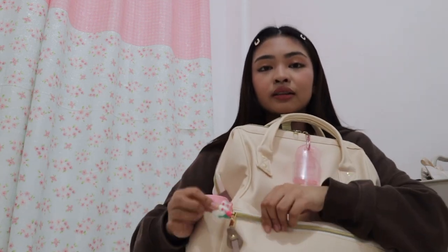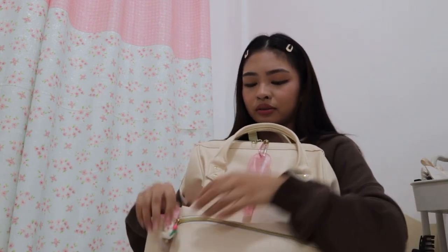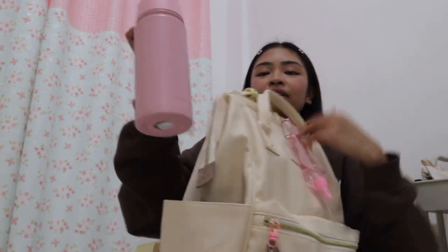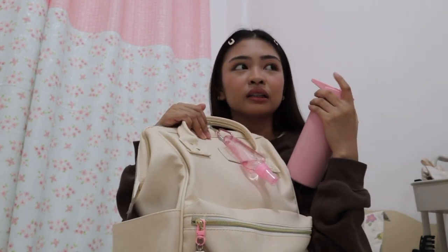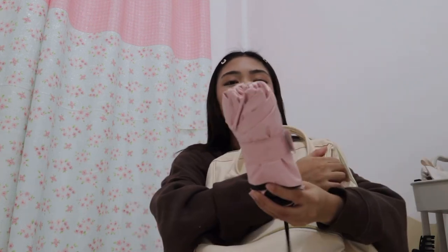By the way, the keychains — I think you're wondering where they're from. I bought them from Shopee, they're only around 20 to 50 pesos. Moving to the side pockets: in this one I just have my water bottle, which is from Hydrate. And on the next side pocket I have my umbrella — and guess what, it's pink. It's small, only fits one person.